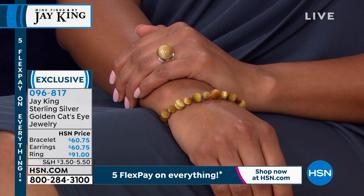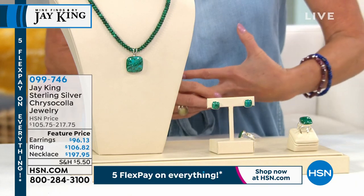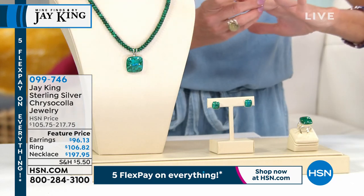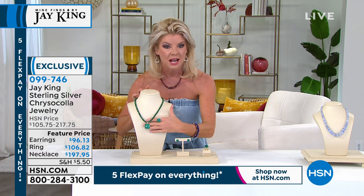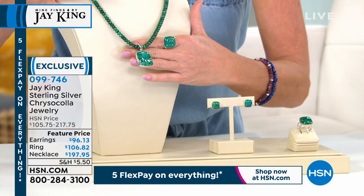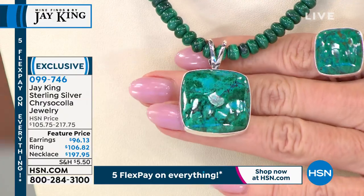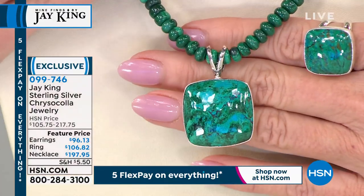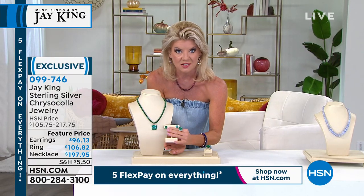Now let's talk about another rare mine find from Jay King that we haven't mentioned yet — chrysocolla. This color of chrysocolla is just — let me slip this ring on — we have the necklace, the ring, and matching earrings, all at featured prices. This is a very special, specialized color of rare chrysocolla. It's like going into another galaxy — that's the best way I can describe it. The pendant and necklace are $197.95 featured price, the ring is sizes 5 through 12, and we have stud earrings.